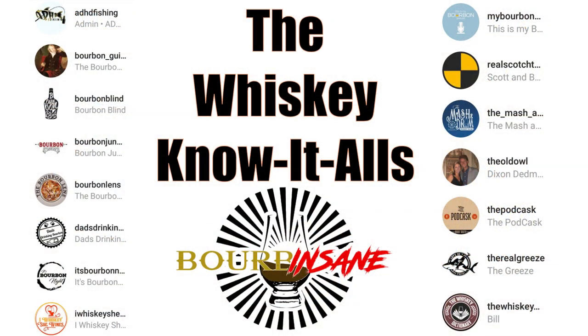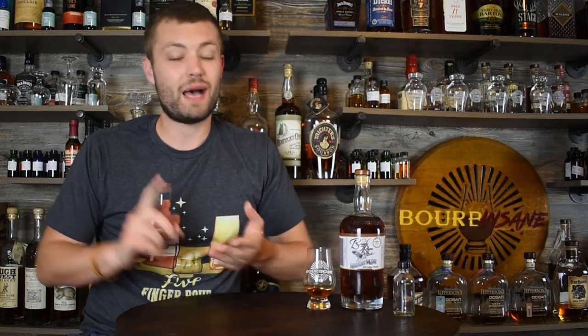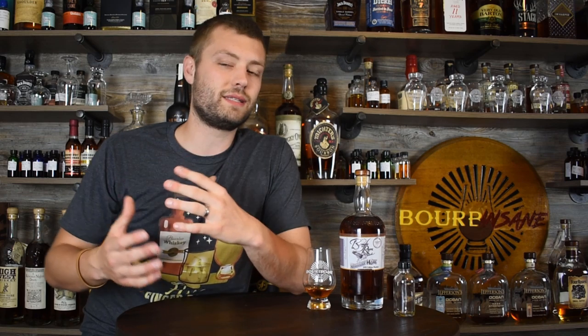So many awesome people are involved in this chain — I'll put a list in the video. After me it goes to Bill at the Whiskey Dick, and from his video he'll tell you who's next. We've got a whole chain on YouTube, Instagram, podcasts, and Facebook. Please follow along — this is going to be a lot of fun. Once the bottle is done, ADHD Fishing had the idea to raffle or auction it off and donate the money to charity.